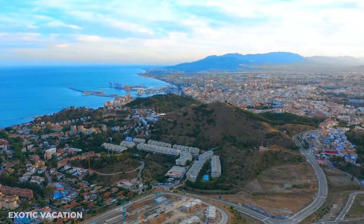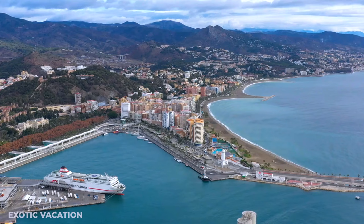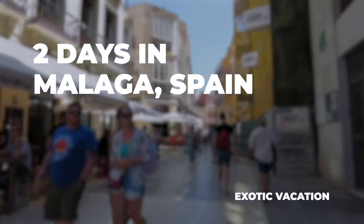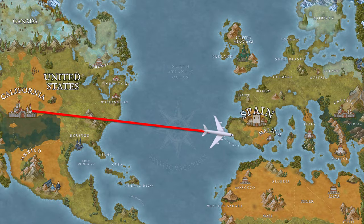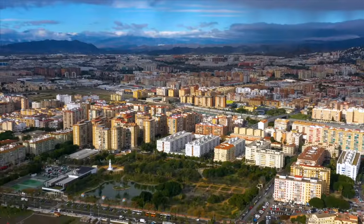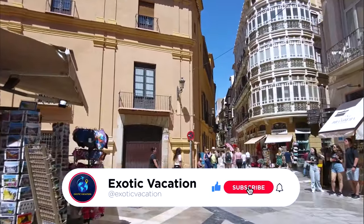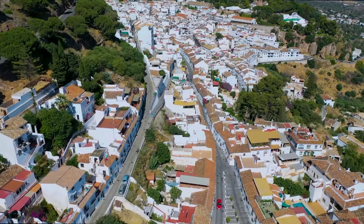Hey there, Globetrotters! Ready to make the most of two days in Malaga? Buckle up, because I'm about to take you on an epic 48-hour journey through this Spanish paradise. Make sure you stick around till the end, because I've got some secret tips that'll make your trip unforgettable. Let's dive into Malaga!